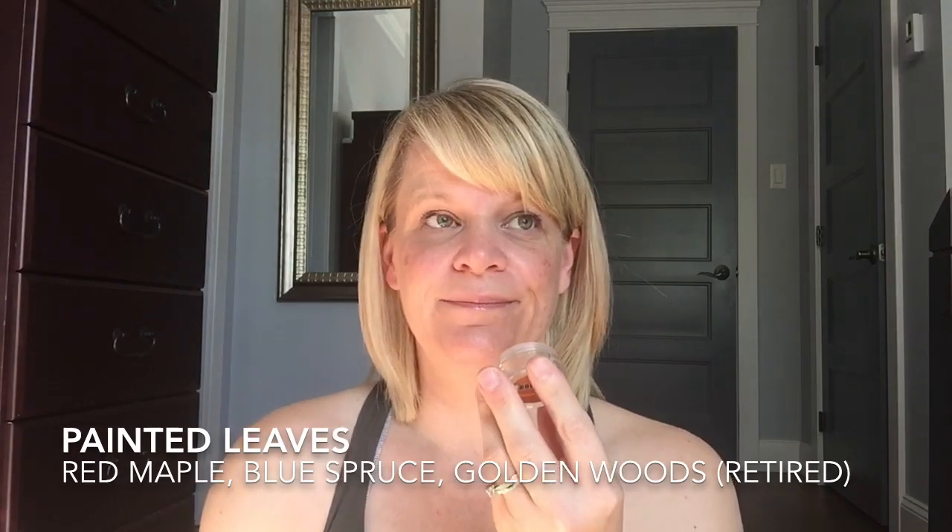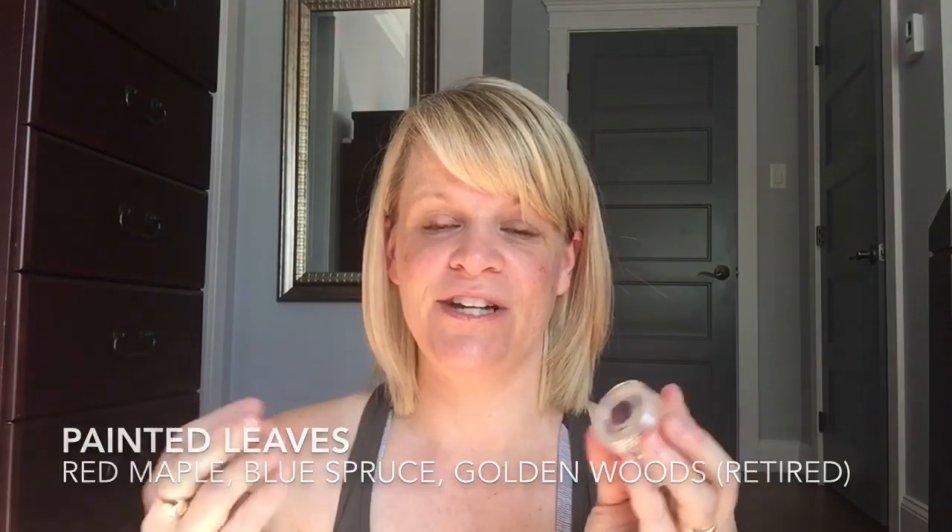Painted Leaves is a scent that is not returning this year — it was available the last two fall/winter catalogs. It's like golden woods and red maple. I love this scent — it's a strong performer in my open layout. Of everything different than you expect fall to be, this is fresh, clean, vibrant — no spice, outdoorsy, fresh. Love it.